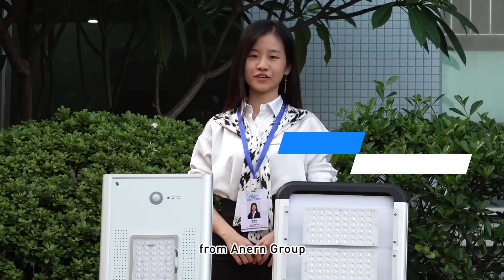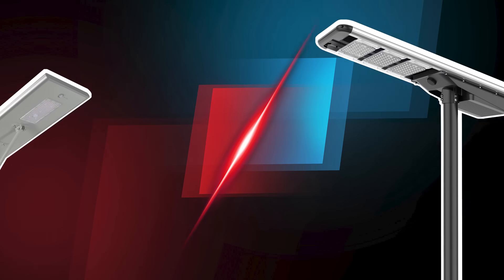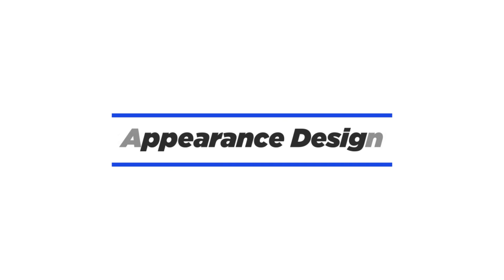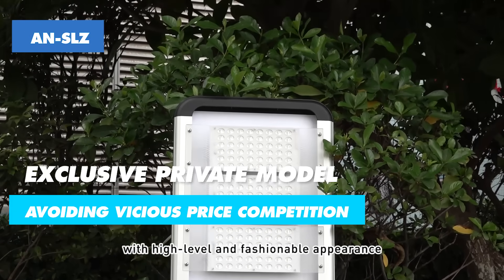Hello, my name is Tiny from Anurin Group. Today we are going to introduce you to Solar Street Lights. SLZ — an exclusive private model product with high level and fashionable appearance.